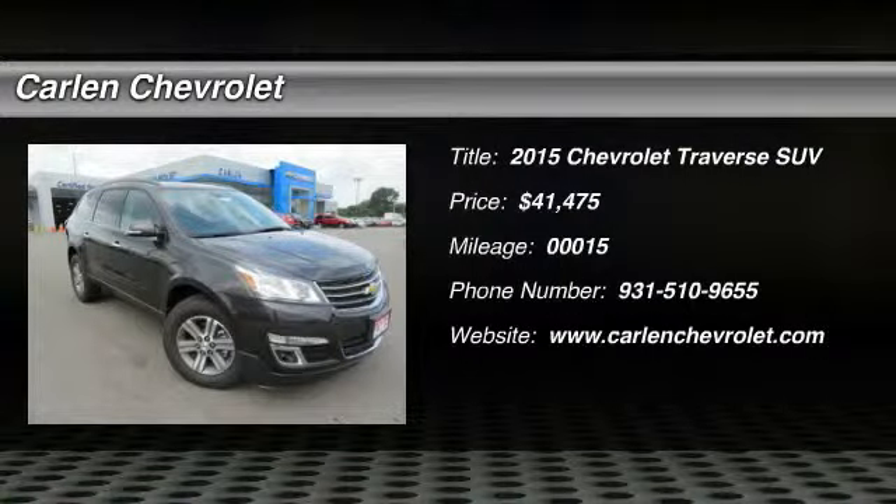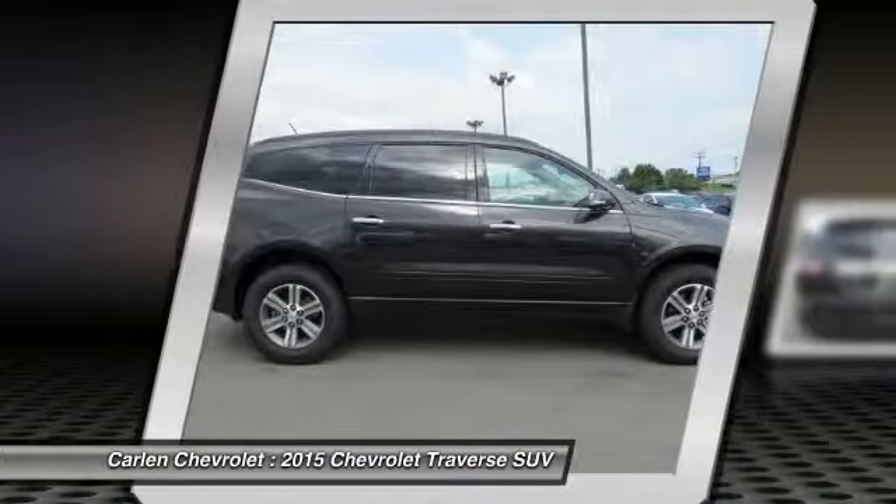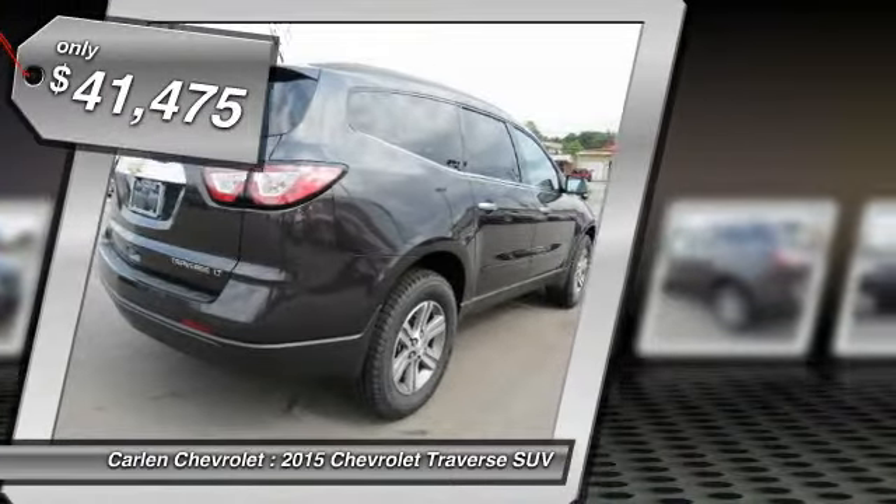The 2015 Traverse. Chevy Traverse is more stylish than minivans and far more fuel and space efficient than truck-based SUVs. Crossovers like the Traverse are excellent family vehicles and is priced below $45,000.